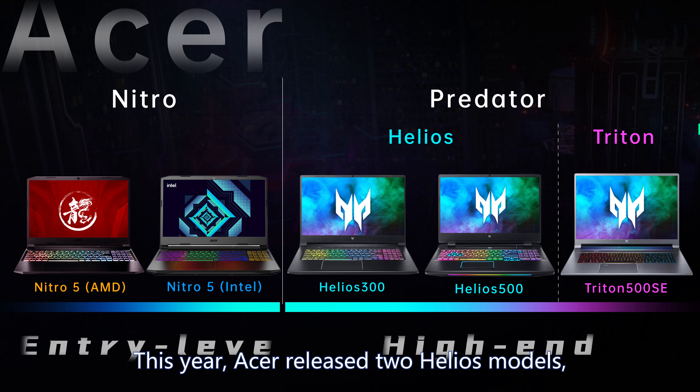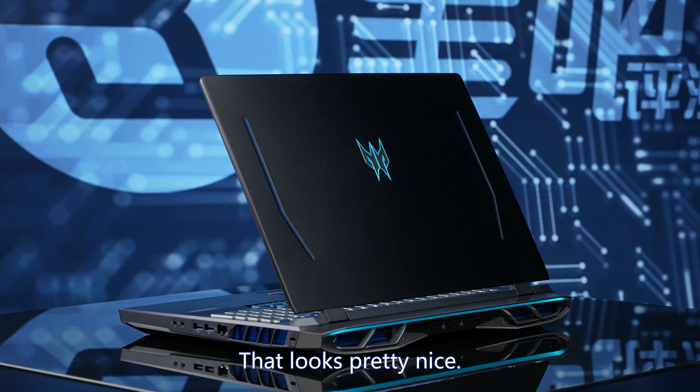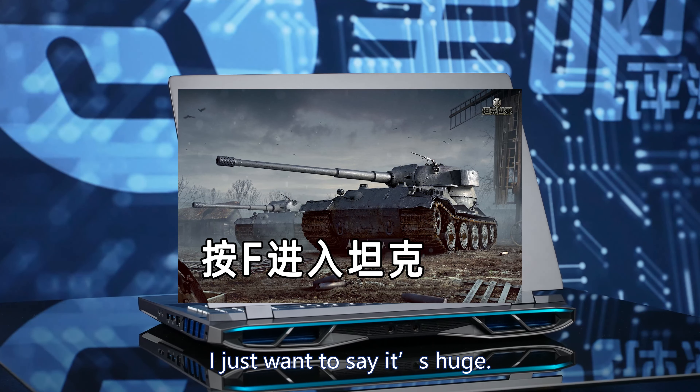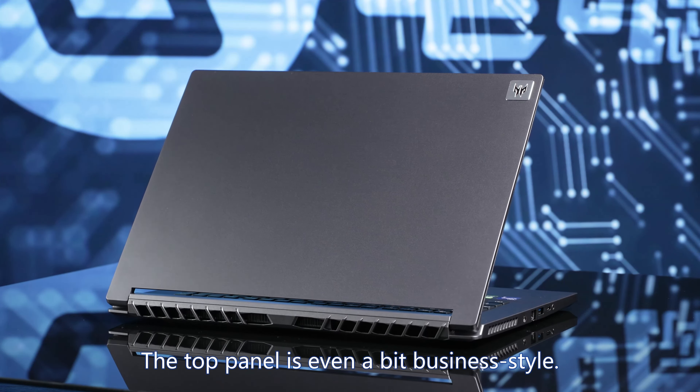This year Acer released two Helios models: Helios 300 and 500. Helios 300 looks pretty normal — just a large screen gaming laptop which looks a bit plump. But Helios 500 looks a bit outrageous — it's huge. Triton 500 SE looks more restrained; the top panel is even a bit business style.